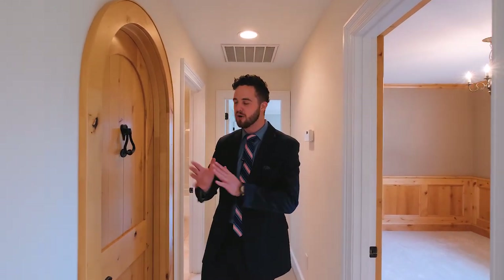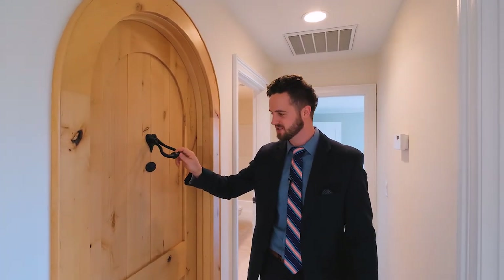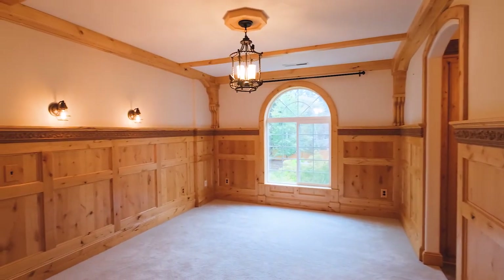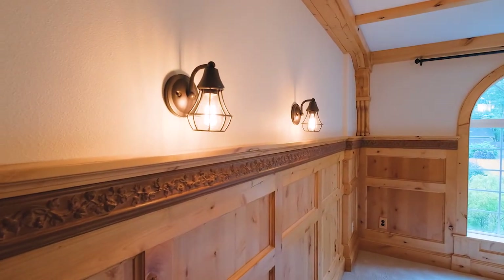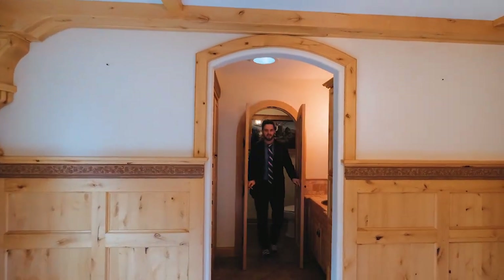If you're looking for a home with character, look no further than this upstairs bedroom. With inspiration from Tolkien's Lord of the Rings, this space is truly precious.